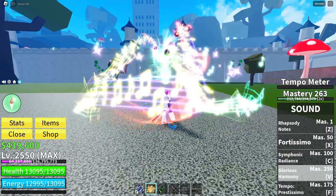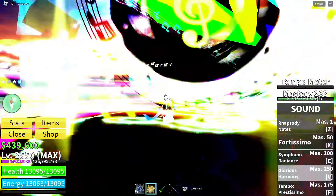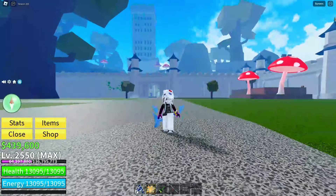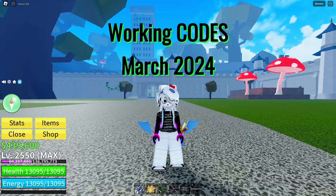Hey there Mindblocks fam, welcome back to the channel. Today I've got something special for all you Bloxfruits enthusiasts out there. It's time for the new working codes for March 2024.